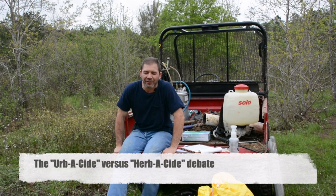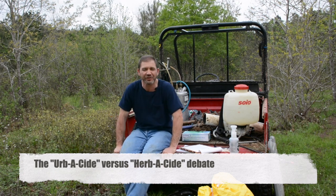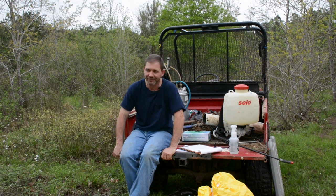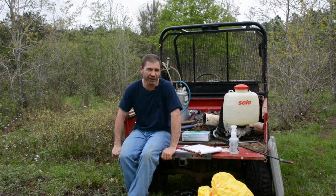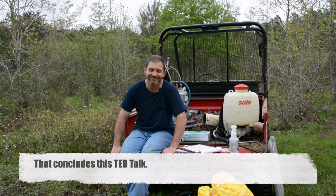Dr. Stovall has asked me to address the difference between 'herbicides' and 'herbicides.' When you're in silviculture lab or class working with people who may not be from the southern U.S., we will refer to it as 'an herbicide.' When you're in the field with foresters and applicators, it is 'a herbicide.' Thank you.